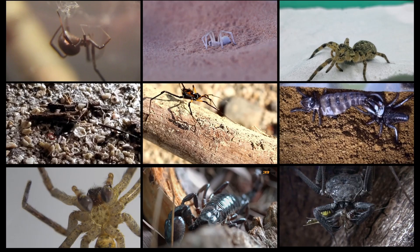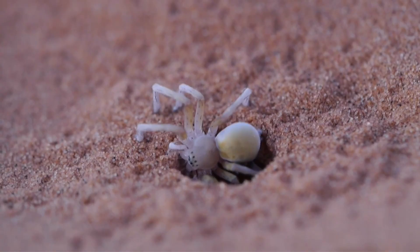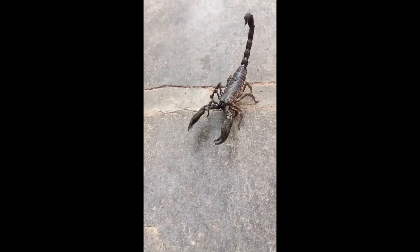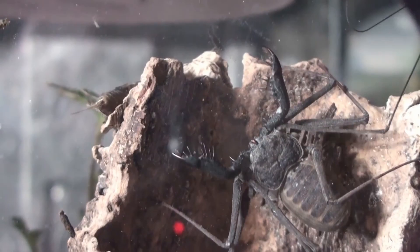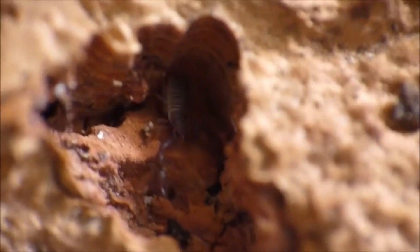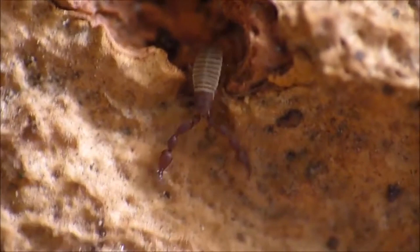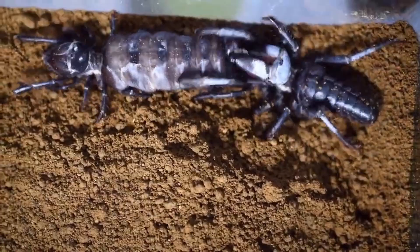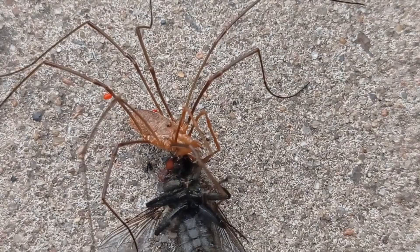The arachnid family comprises over 100,000 species, with spiders being the largest group. They comprise a diverse and vast array of species found everywhere around the world, and have evolved to fill many different ecological niches. Arachnids are also incredibly adaptable, with each species having unique characteristics that allow them to survive in their respective environment. Although they are often misunderstood or feared, they play an essential role in maintaining a balance in the ecosystem.